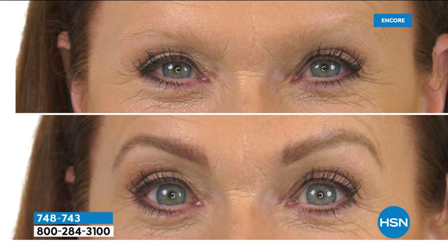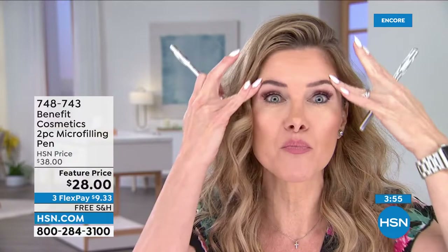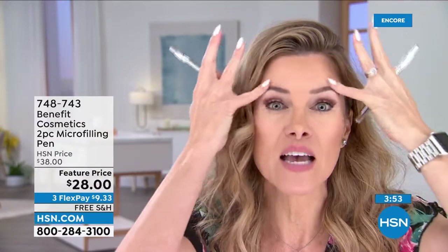This is their latest and greatest product. It's waterproof, smudge-proof, 24-hour wear. Think about where your spring and summer is taking you — the pool, the beach, vacation, hot sweaty days outside where you're not worried that your brows are going to come off. It's not going to come off until you wash it off.